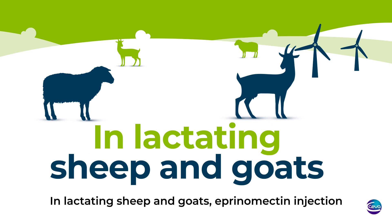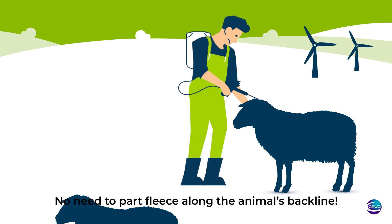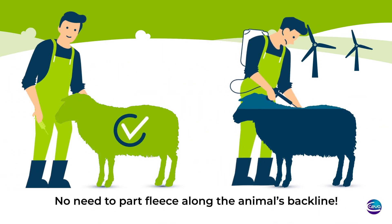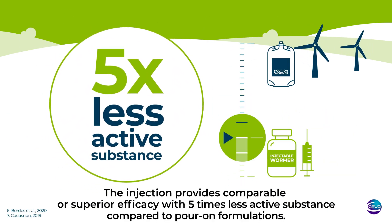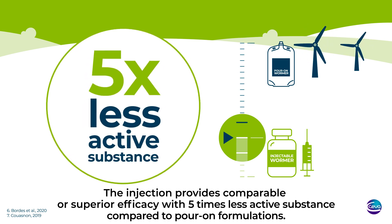In lactating sheep and goats, aprenomectin injection is also easy to administer. No need to part fleece along the animal's backline. The injection provides comparable or superior efficacy, with five times less active substance, compared to pour-on formulations.